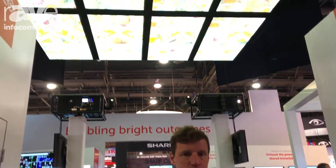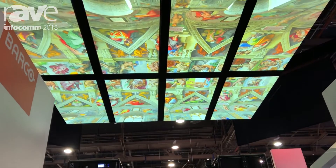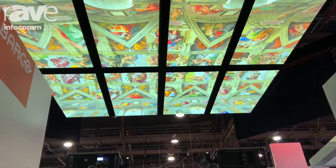Hello, this is Peter from Barco. We are here at booth C2536. Behind me you're looking at our 30,000 lumen projection — two projectors shooting the ceiling, really creating an immersive effect as you look upwards.